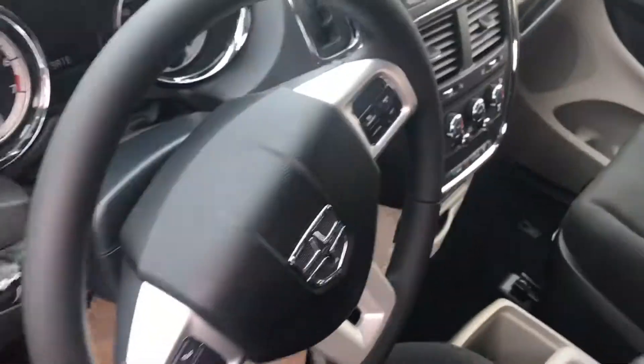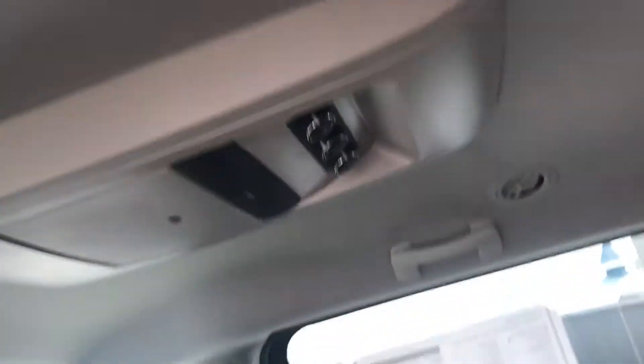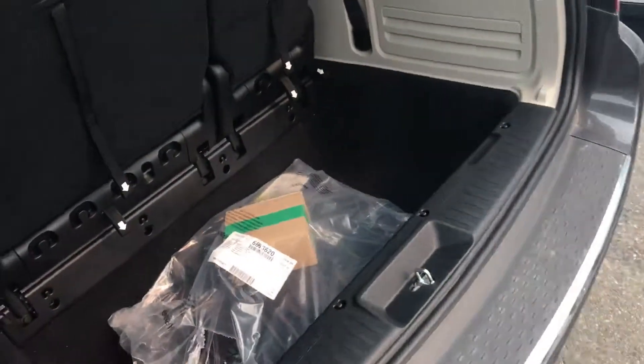It does have the backup camera, and also has the second row climate controls and second row LCD. The second row controls can be overridden up front. It has the same engine as the CVP, just a couple more options.